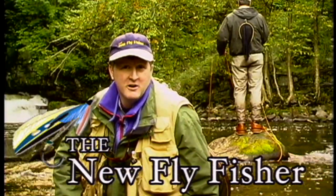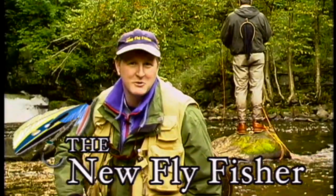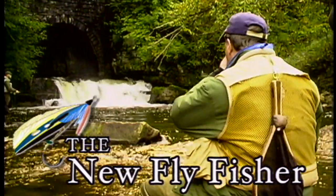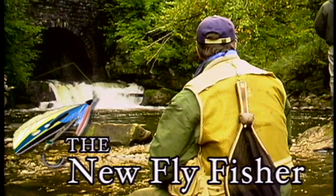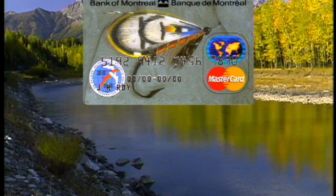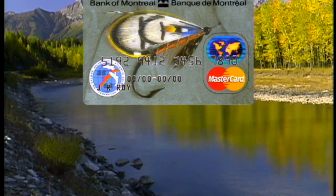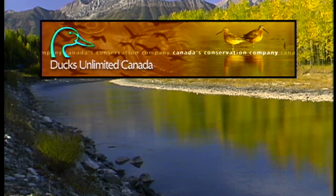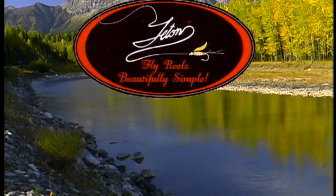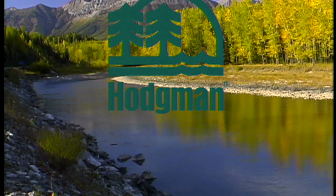From all of us here at The New Fly Fisher, thanks for joining us and we'll see you next week. The New Fly Fisher is sponsored by Bank of Montreal Atlantic Salmon Federation MasterCard, Ducks Unlimited Canada's Conservation Company, Teton Fly Reels, and Hodgman Outdoor Products.